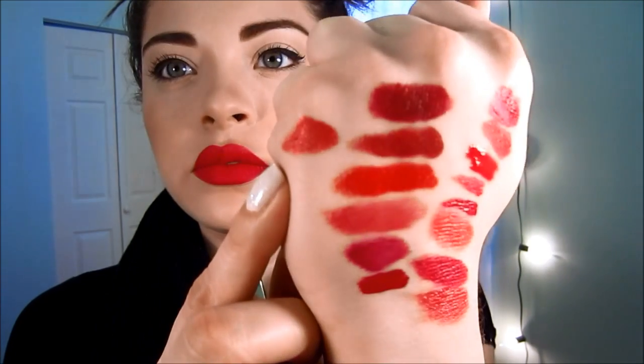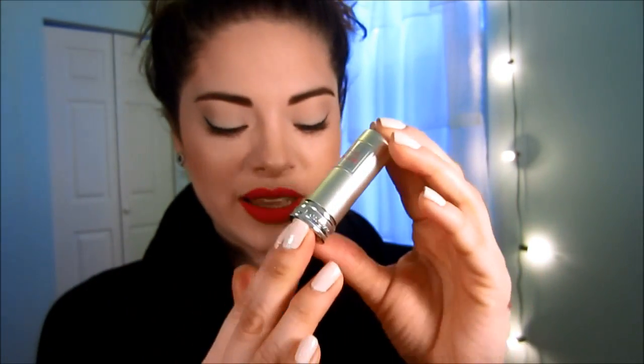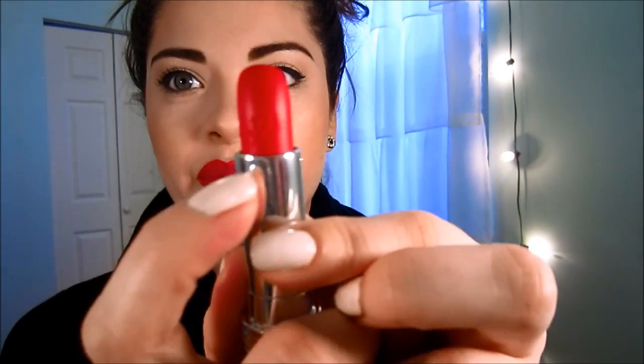This is Lancôme's Rouge in Love lipstick line and the packaging is just so cute — so tiny. Look at that Lancôme embossment. If you love glossy reds, you're going to fall in love with this. It's so creamy and gorgeous, but be careful — because it's so creamy it will bleed, so stick to the center of the lips.